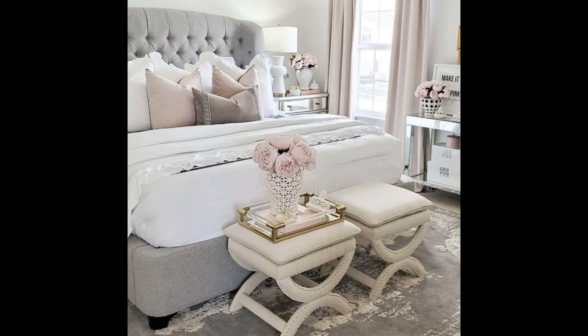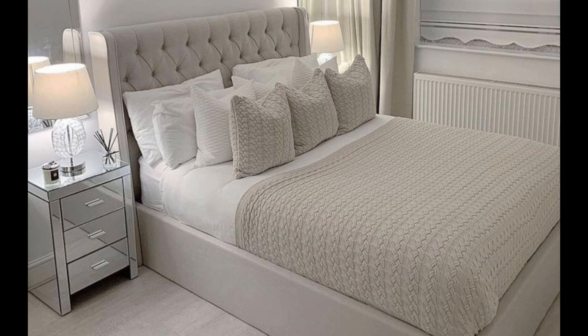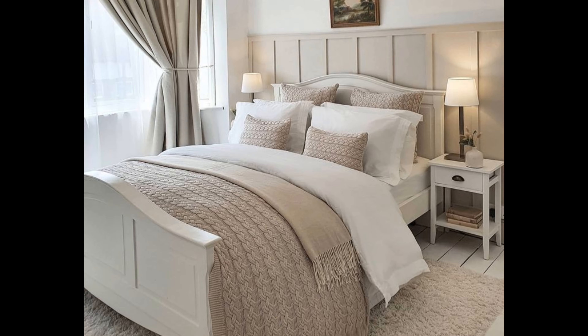Bedroom color ideas are a personal thing, so it's important to be surrounded by the amounts and types that feel right to you. People tend to be braver with their clothes than they are in their homes — if you have a lot of color in your wardrobe, you should probably have a lot in your house as well. If you're not sure where to start, choose a bedroom rug or headboard with colors you like and let it guide you, picking out colors and using them in the rest of the room.